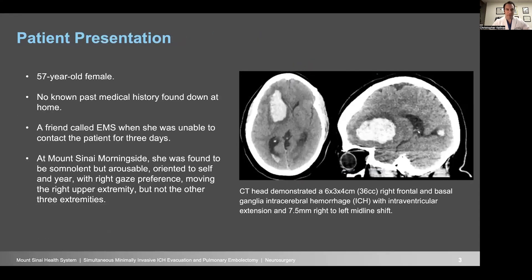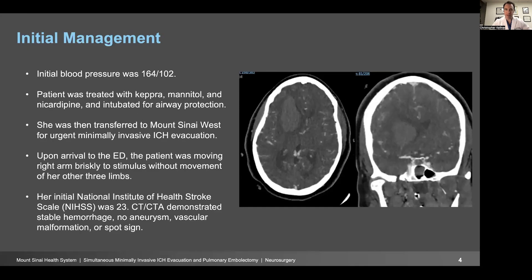This is the case of a 57-year-old woman who had no past medical history. She was found down at home after a friend called EMS when she was unable to contact the patient for three days. She came into Mount Sinai Morningside, where she was found to be somnolent but arousable, oriented to self and year, with right gaze preference. She was moving her right upper extremity but not her other three extremities. She underwent a CT demonstrating a 36cc right frontal and basal ganglia intracerebral hemorrhage with intraventricular hemorrhage and midline shift. Her blood pressure was elevated at 164/102. She was treated with Keppra, mannitol, and nicardipine, and she was intubated for airway protection.